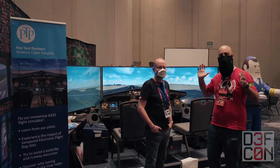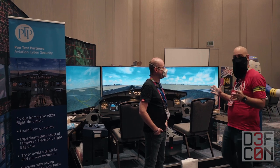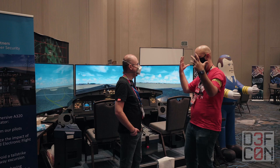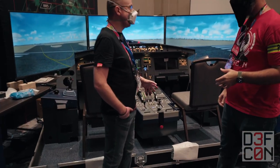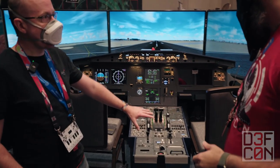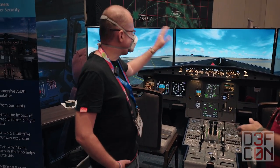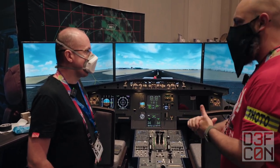We are in the Aerospace Village at DEFCON 30 and this is a really hard thing to miss. Can you tell me what this is? Obviously it's an airplane, but what am I looking at? So we brought our Airbus A320 simulator with us. It comes in its little custom flight case and it's shipped out here to DEFCON. DEFCON kindly gave us the screens to save us the weight.